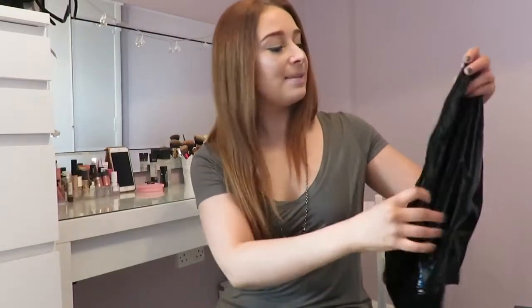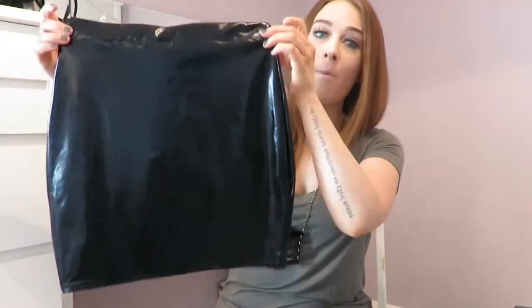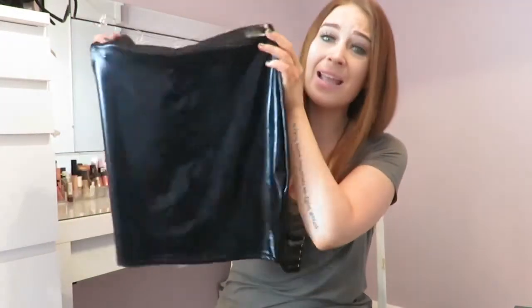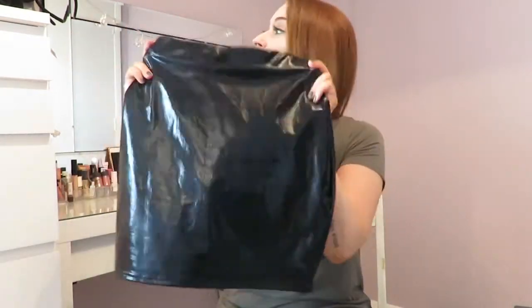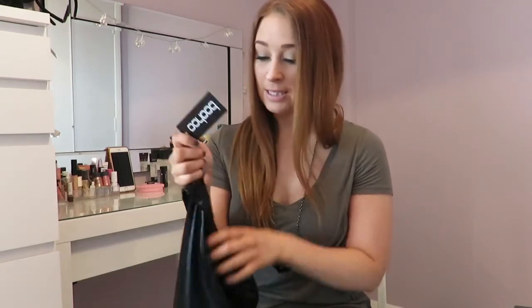The next Boohoo item is the skirt I was planning to wear with that top. It's a wet-look, almost PVC mini skirt — I am obsessed with leather and wet-look material. It's high-waisted, so it would look perfect with that little black crop top and a pair of black shoes. Again, really affordable at around eight pounds. It's super shiny and still has the labels on because I haven't worn it yet. I absolutely love it — I just need to organise somewhere to go so I can actually put it on.